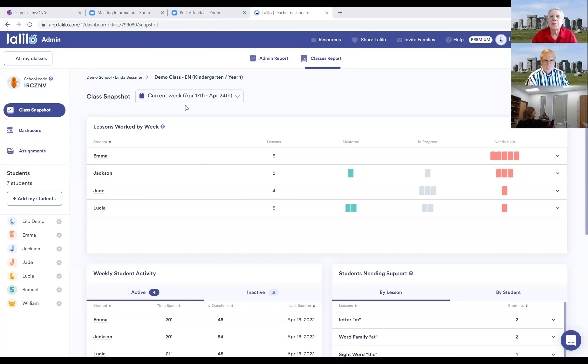When you first log into Lalilo, this is what the teacher dashboard looks like — this is my class board snapshot. You can set the class snapshot to the current week or the previous week. It gives you an idea of what all the students in your class roster are doing: areas they've mastered, lessons they're still working on, and areas where they need help.